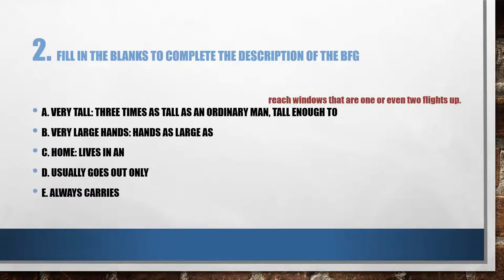Tall enough to reach windows that are one or two flights up. B: very large hands — hands as large as? This one's easy, it's just one word. Wheelbarrows.